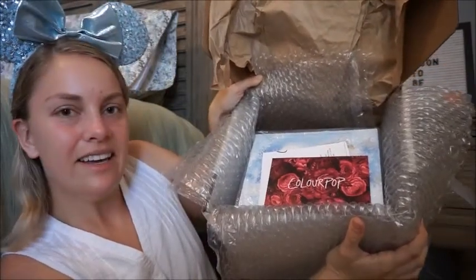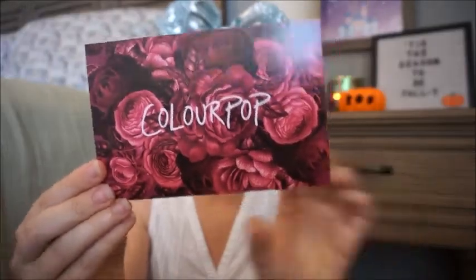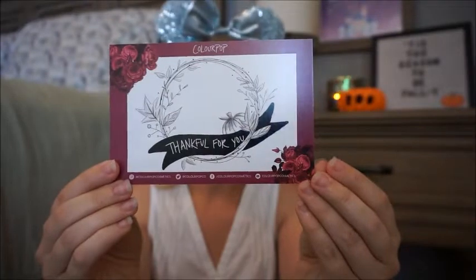I'm going to go ahead and read the card on the top. It says ColourPop - Thankful for You. Pretty self-explanatory. You can check out their Instagram at colorpopcosmetics, their Twitter at colorpopco, Facebook at colorpopcosmetics, and YouTube colorpopcosmetics. They have lots of social media which is great if you're wanting to look at tutorials for this collection.